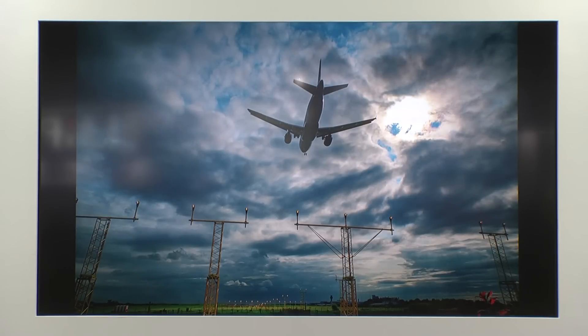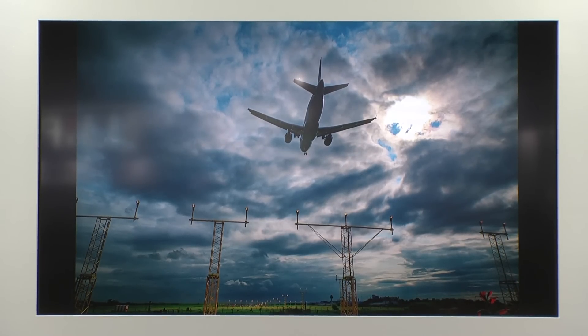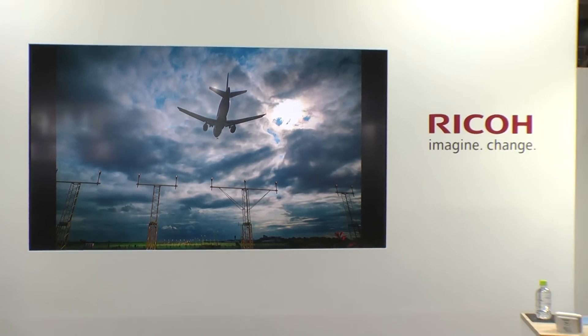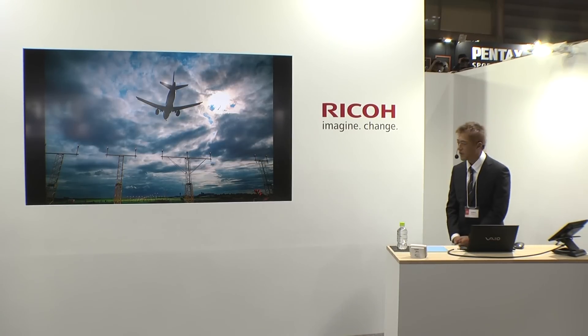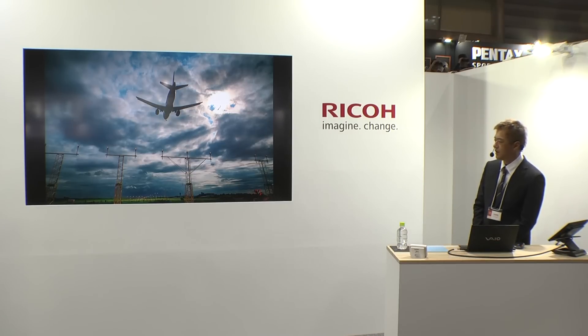同じくこちらはDA★16-50mm F2.8。先ほどのHD DA16-85とは違いまして開放がF2.8になります。望遠側は50mmとなり、だいたい24〜70mm F2.8相当のズームレンズとお考えいただければよろしいかと思います。開放F2.8と十分ありますので、光を生かしたいろんな撮影に対応できます。ところでこちらを撮影した飛行場はイギリスのマンチェスター空港です。